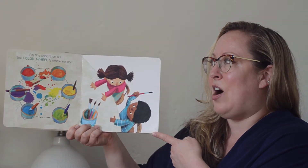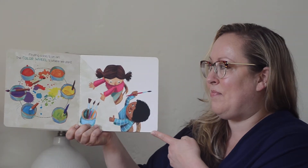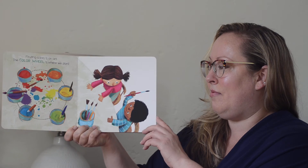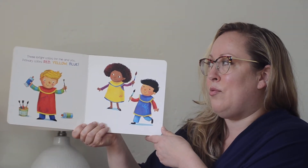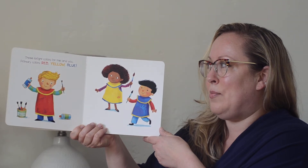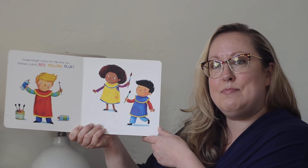Finding color is an art. The color wheel is where we start. Three bright colors for me and you — primary colors: red, yellow, and blue.